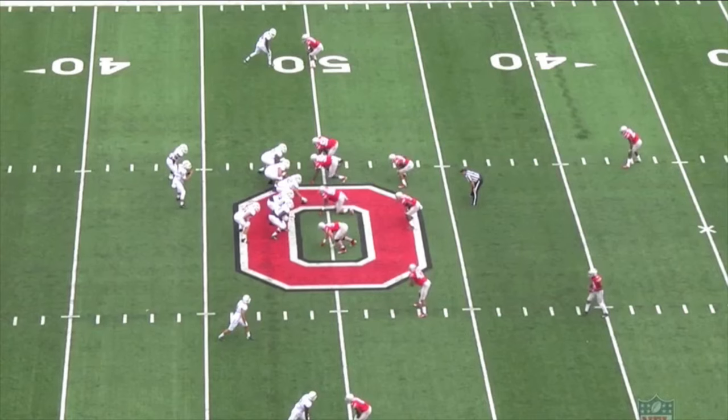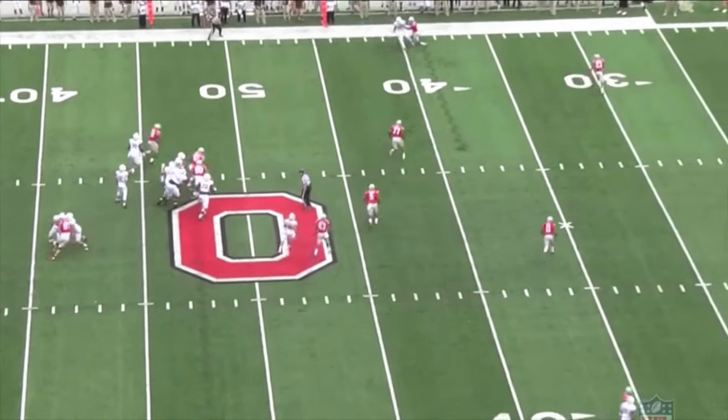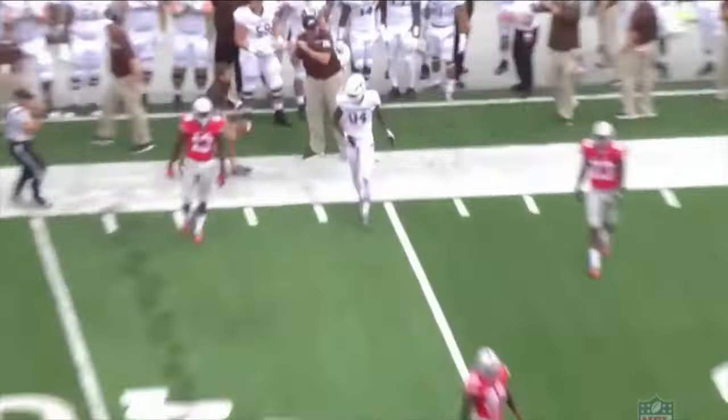Davis was as consistent as they come at Western Michigan. He was the number one option and he was able to produce at a high level, especially when the Broncos needed a big play in any ball game.